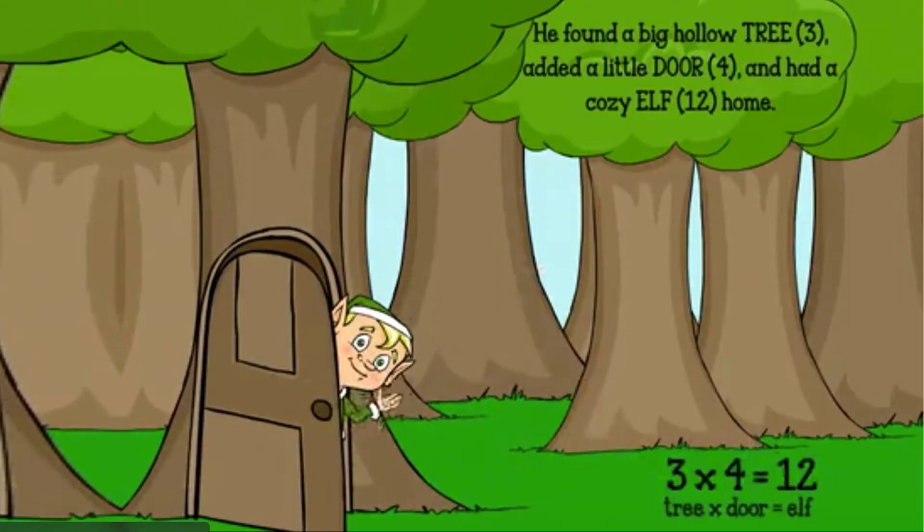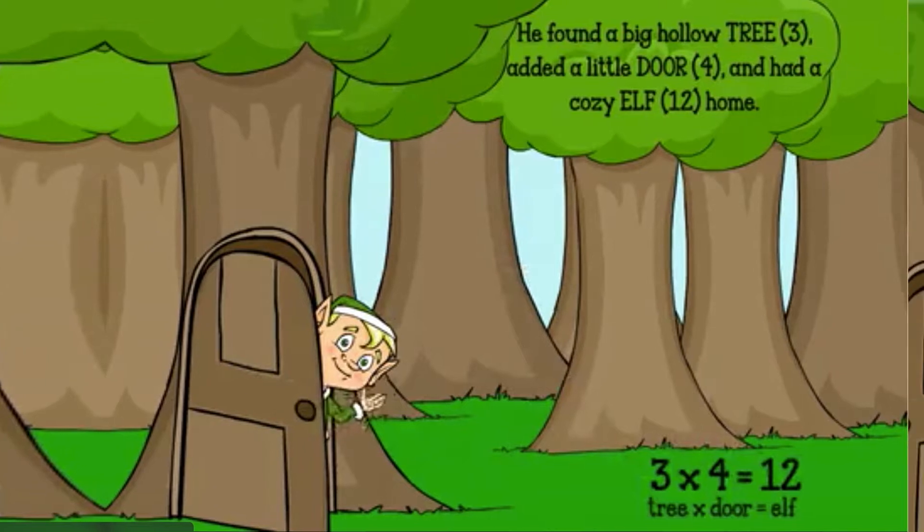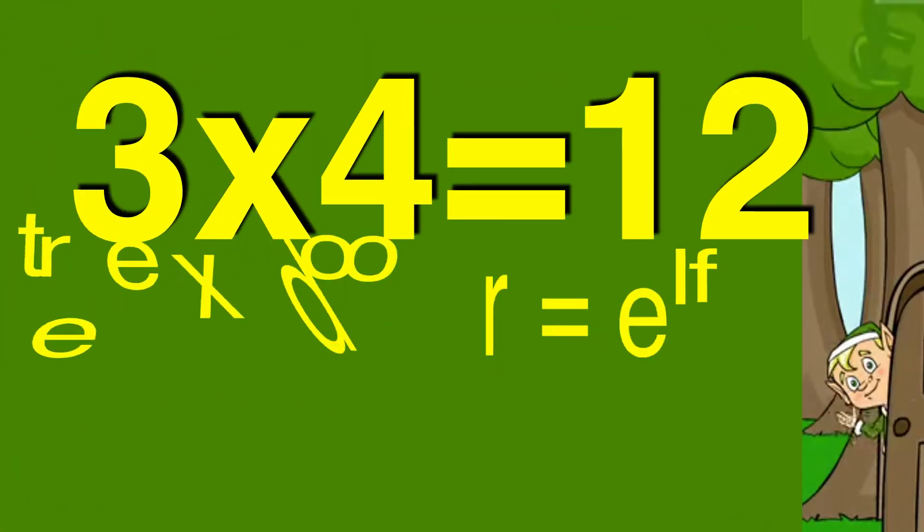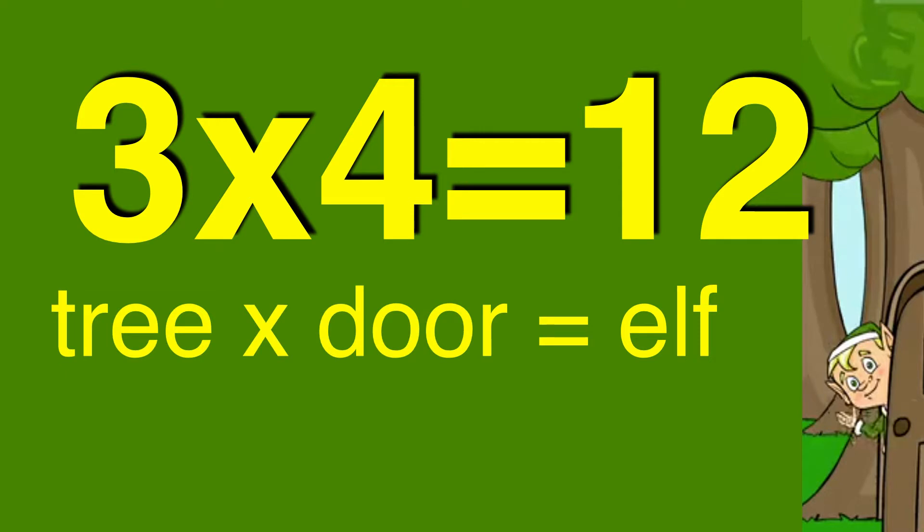Three times four is twelve. Once there was an elf twelve who lived in the forest. All day the elf twelve would play in the trees. Sometimes he would get cold and wet and needed a house. He had an idea — he found a big hollow tree three and added a little door four. Now he had a cozy elf twelve house. Three times four is twelve.